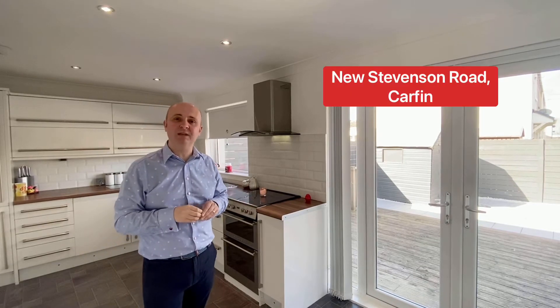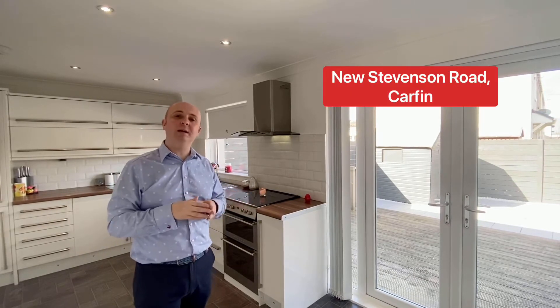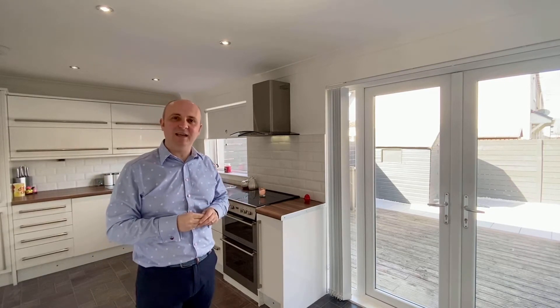Hi, it's Paul from Upload Abode Estate Agents. Welcome to New Stevenstone Road. We're out today in Carfin to look at a gorgeous two bedroom mid-terrace property. Let's not waste any time and let's take a look around.